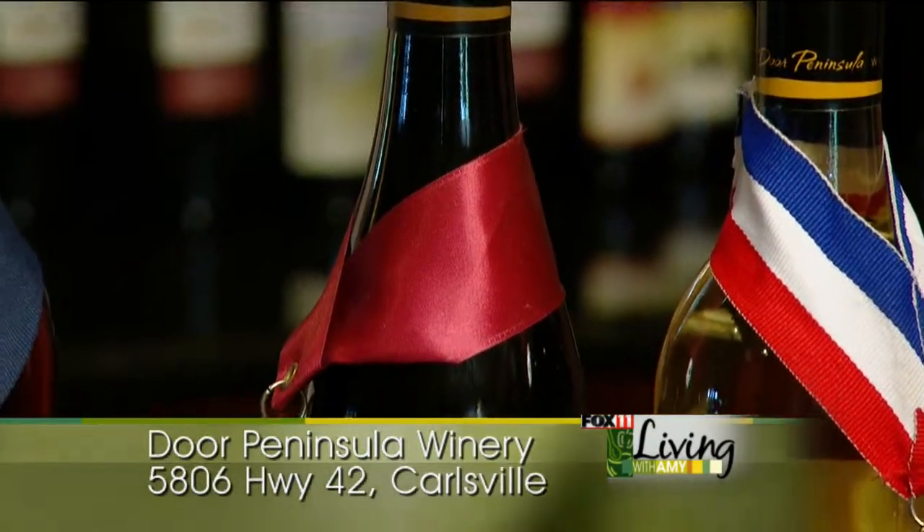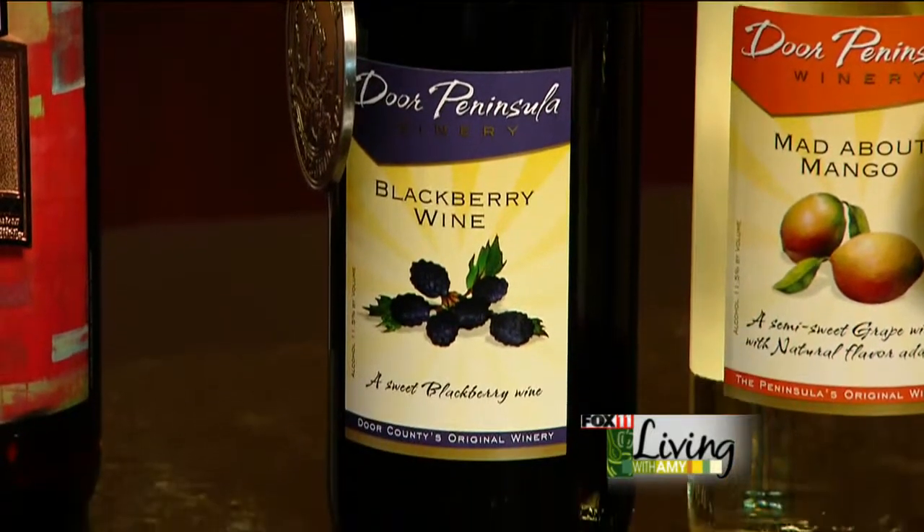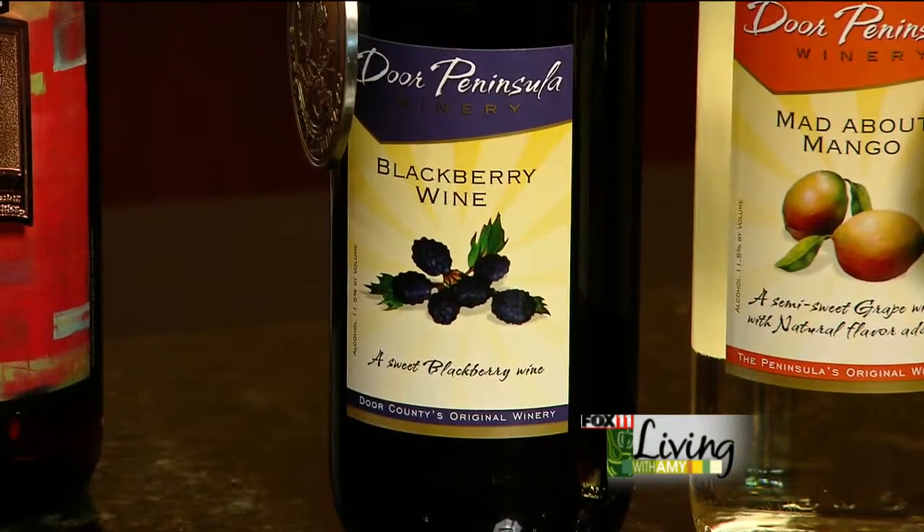Blackberry is our next one. This one won a silver. It's a really rich, dark fruit wine that's also well-balanced with sweetness and texture.